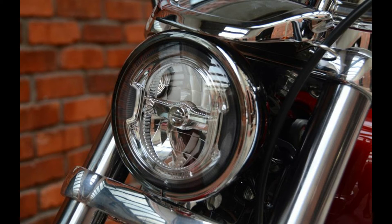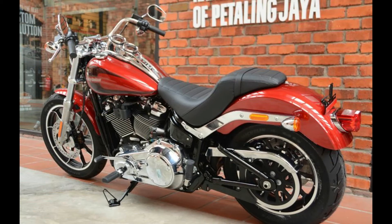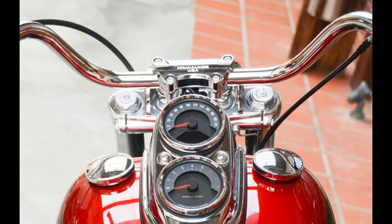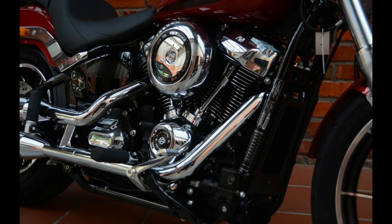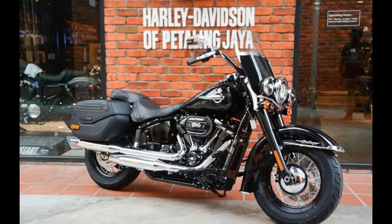The Milwaukee 8 displaces 1,745cc and produces 145 Nm of torque at 3,000 RPM. Pricing for the Softail Slim in Vivid Black is RM 123,000 and Colored Paint will cost RM 120,480, coming down from RM 130,380 and RM 130,288 for GST prices respectively.